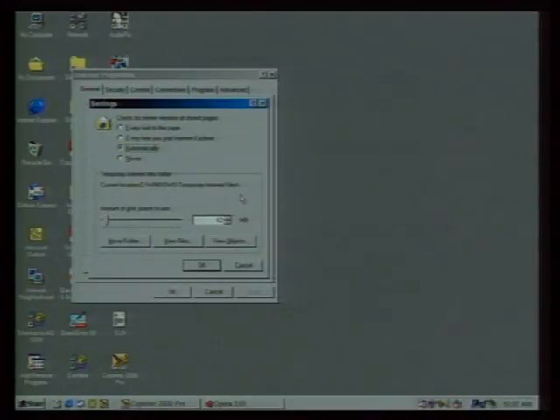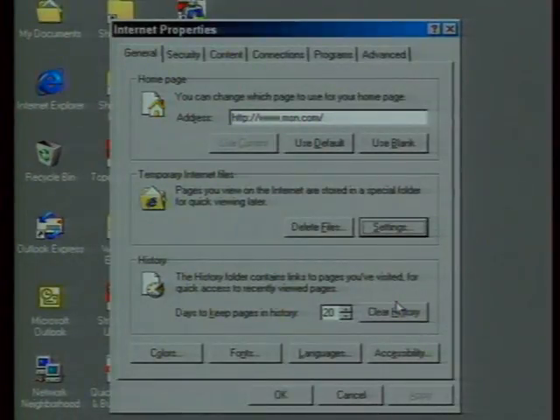You can adjust the amount of disk space used for cache. For optimal performance you'll need to play around a little, but most browsers don't use a lot of memory very well, so a setting in the area of 5 to 20 megabytes is probably optimum. For history settings — which control how many days pages are kept in cache — you probably want that set to 20 to 30 days, since you likely revisit many of the same web pages.